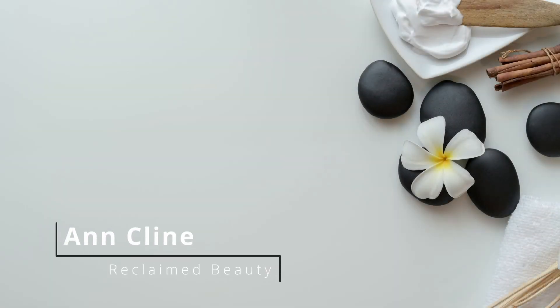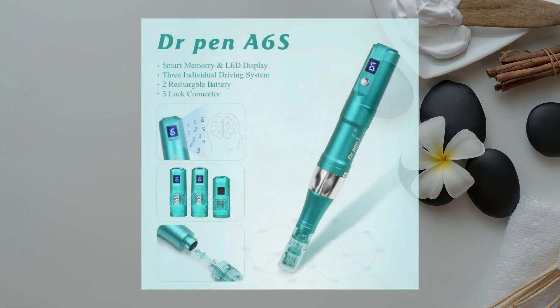Hi, this is Anne with Reclaim Beauty in Florida, and my model is Pat Kessler. The modalities that I used on her for my case study: number one, a skin pen, which is a nano-needling. It is a non-invasive skin treatment delivery system designed to rejuvenate the skin and treat common issues.